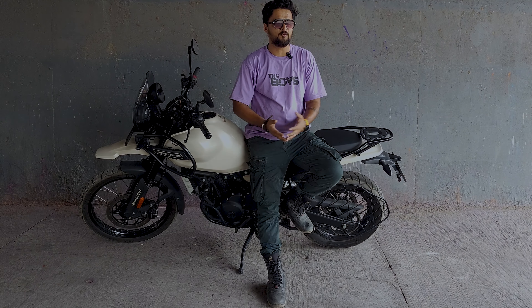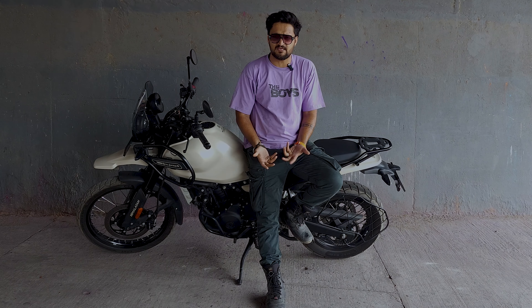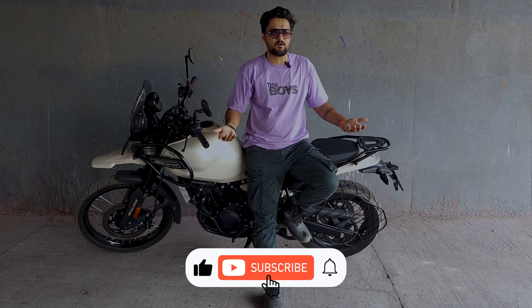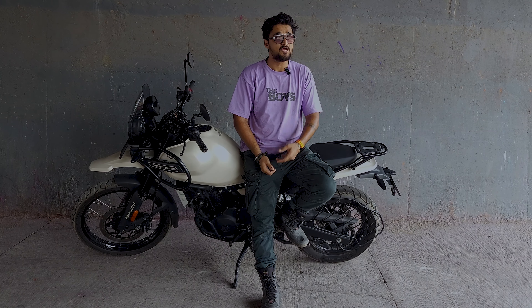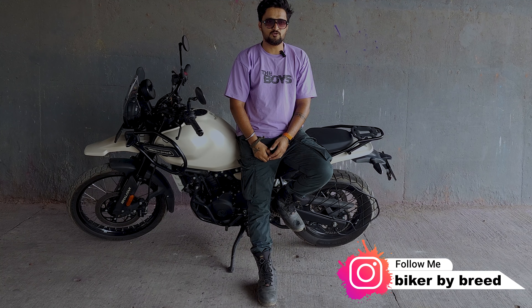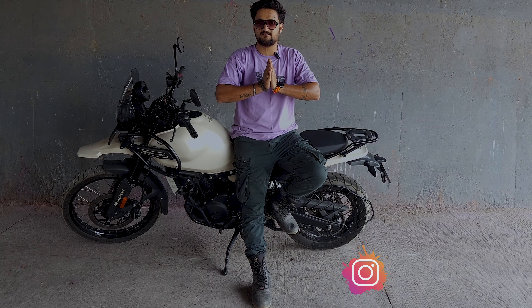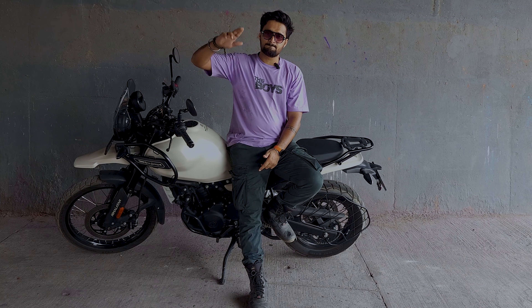Okay guys, so that's all for this video. I hope you liked this bike. If you like this video, subscribe to the channel. You can comment down or DM me on Instagram. The bike availability is coming down. So yeah, that's all for this video guys. I hope you liked the video. If you did, subscribe to the channel. I'll see you in the next video. Bye bye, love you all.